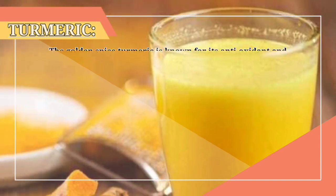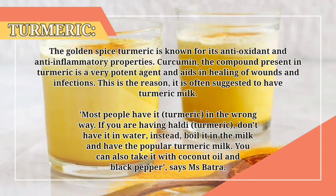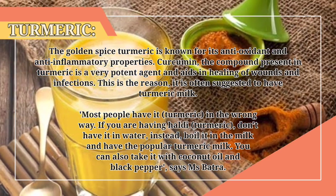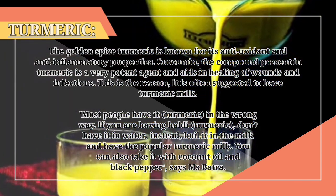2. Turmeric. The golden spice turmeric is known for its antioxidant and anti-inflammatory properties. Curcumin, the compound present in turmeric, is a very potent agent and aids in the healing of wounds and infections. This is the reason it is often suggested to have turmeric milk. Most people have turmeric in the wrong way.